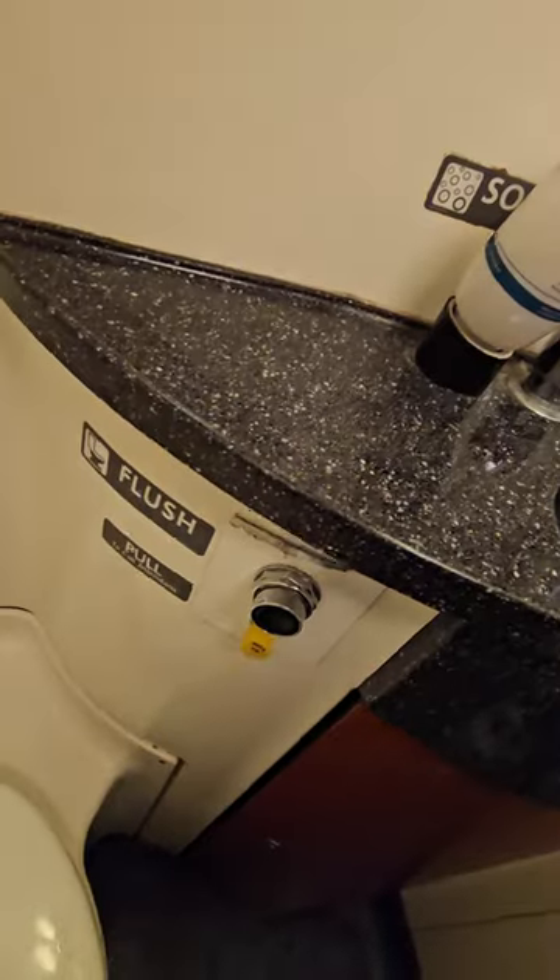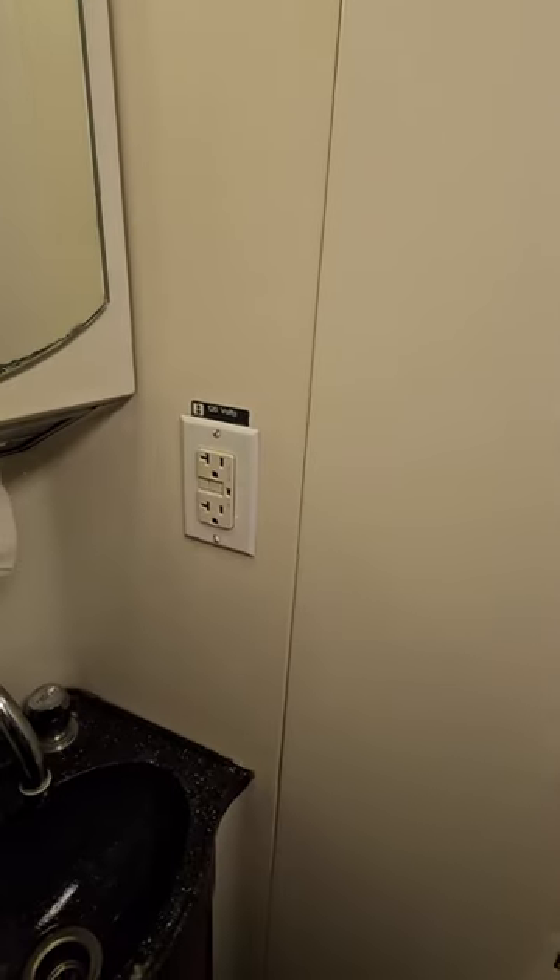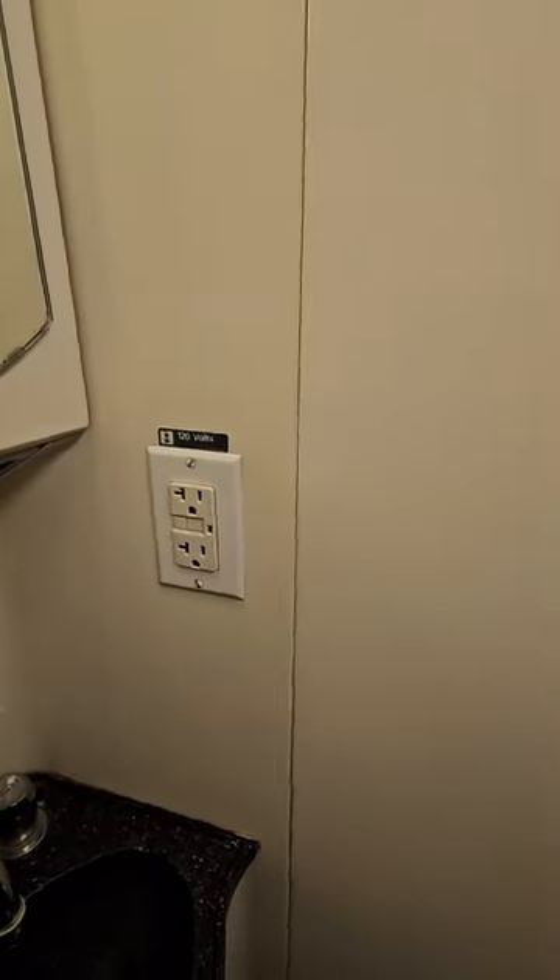There's the toilet, the power flush. There's an outlet in case you need to shave or dry your hair.